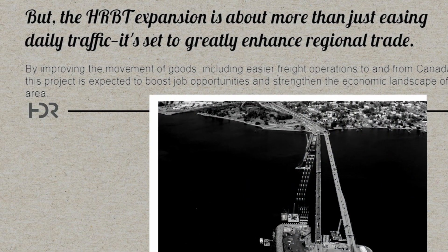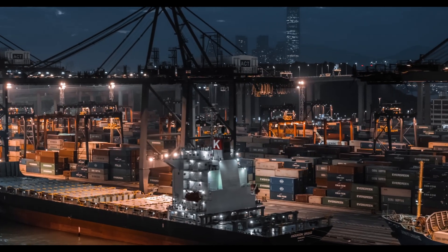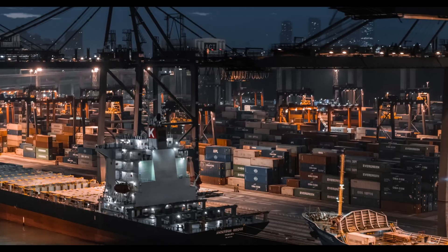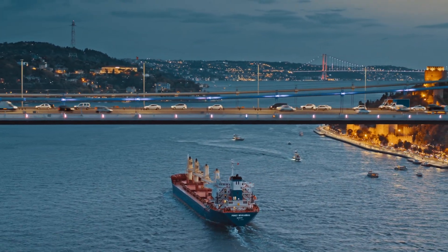The HRBT expansion is about more than just easing daily traffic — it's set to greatly enhance regional trade. By improving the movement of goods, including easier freight operations to and from Canada, this project is expected to boost job opportunities and strengthen the economic landscape of the area.